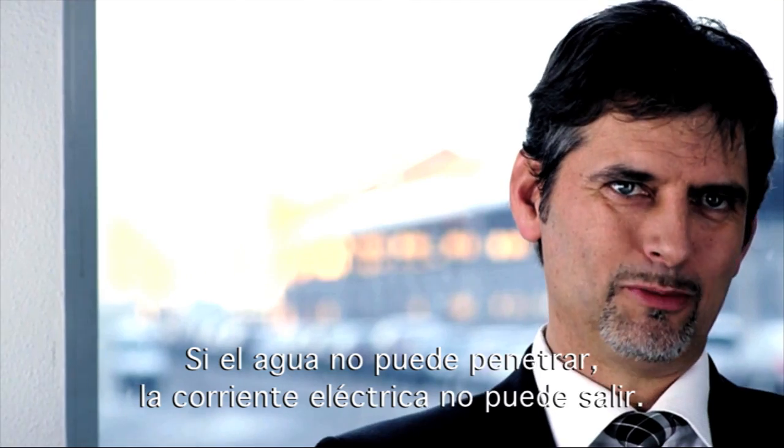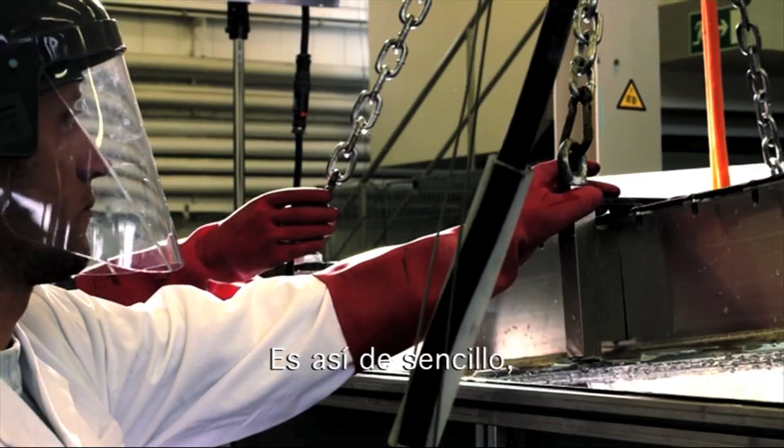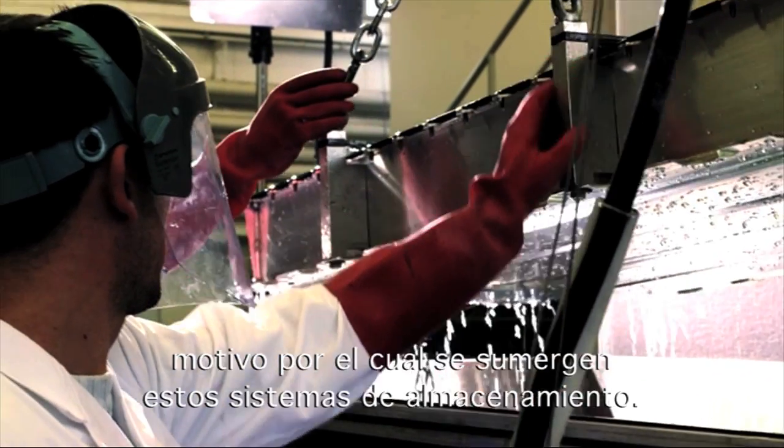If water can't get in, electrical current can't get out. It's that easy. And that's why these storage systems are submerged.